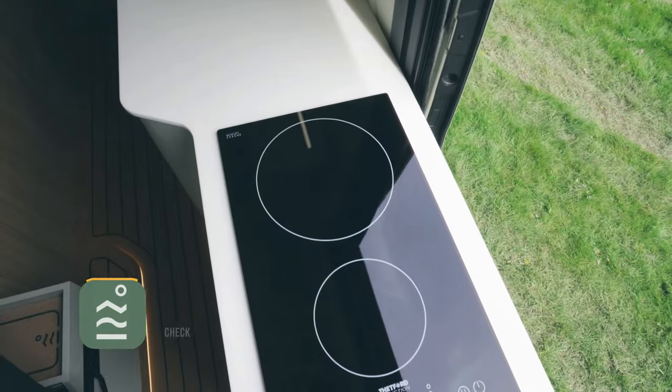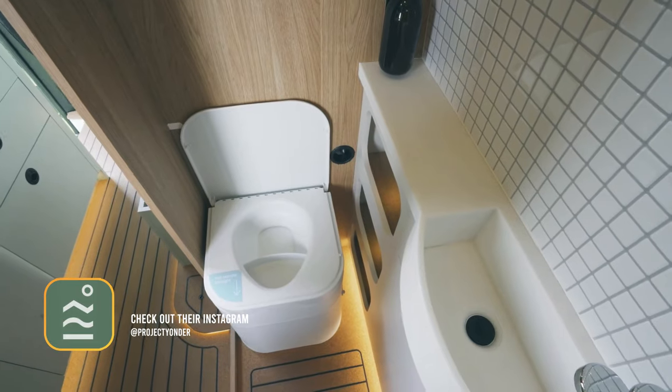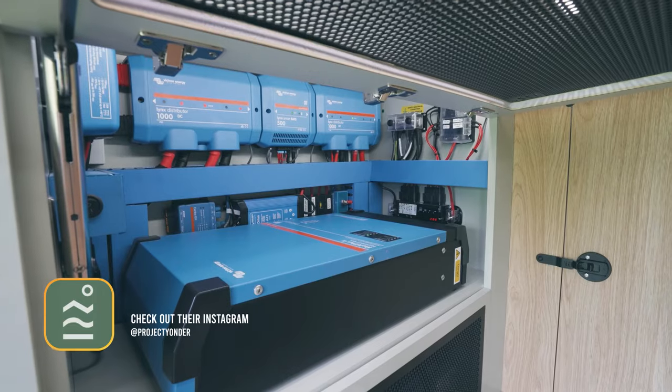It's been specced up to the nines with full exterior upgrades, including the Dutch Van Pass kit, Strands LED light bar, and a 4.5-meter two-layer awning.